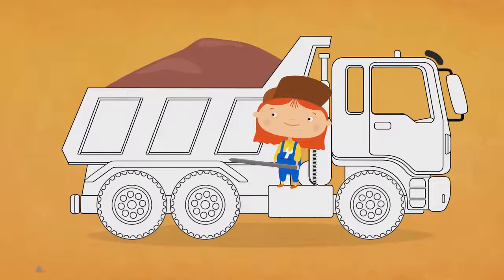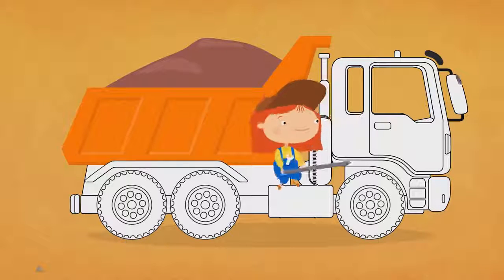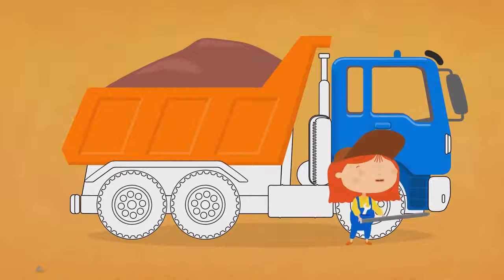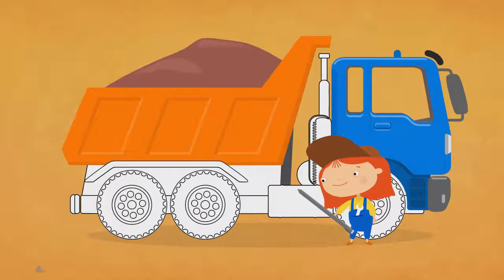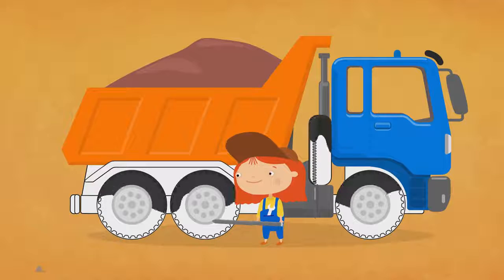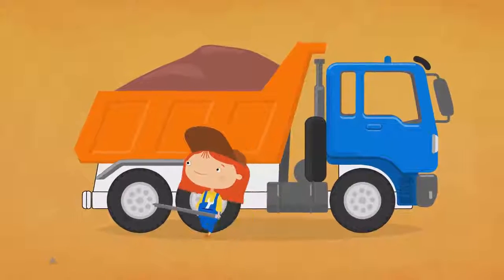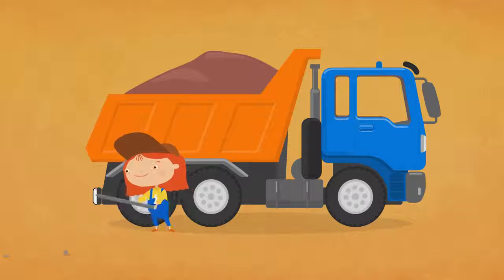What colors do we need? Let's say them together. Orange. Grey. Blue. Grey. Light grey. Black. Grey. Black. Red.